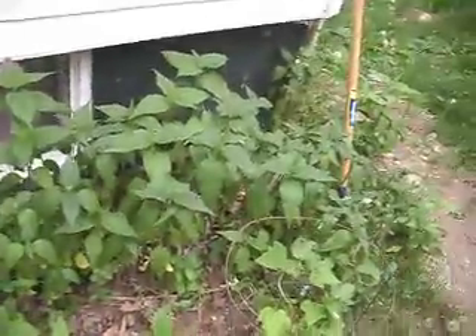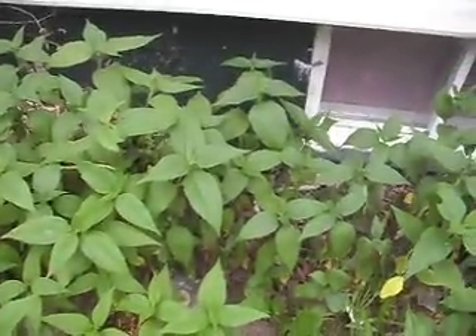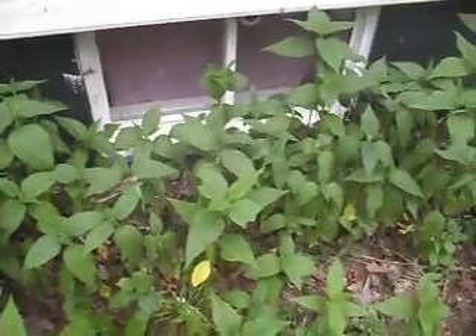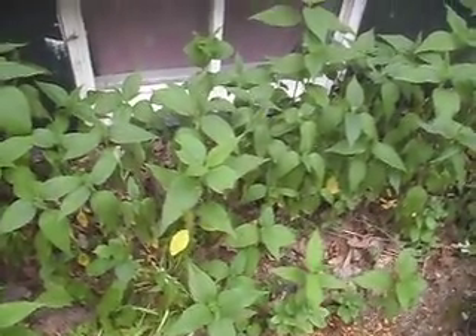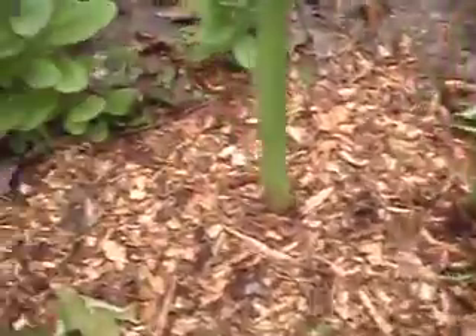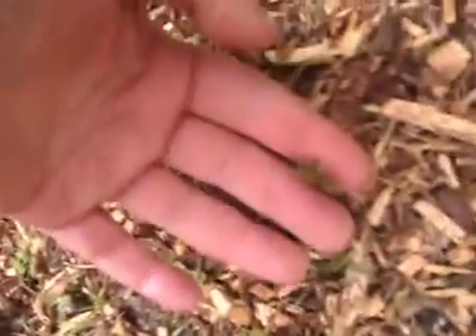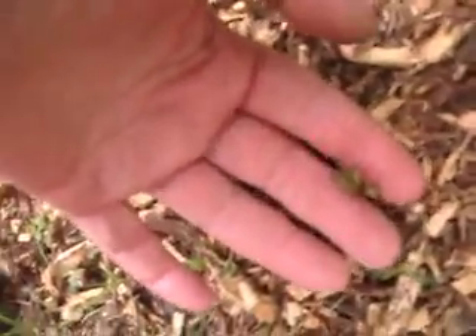I've got these plants — they grow along the roadsides here and they were here when we moved here. They grow up to be about four or five feet tall and they have big yellow daisy-like things on them. And my gladiolas are coming up.